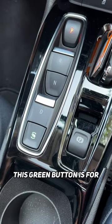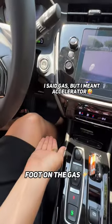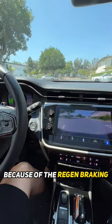This green button is for one-pedal drive. What does that even mean? Well, since this is an EV, you can put your foot on the gas, and when you take it off, the car will come to a stop because of the regen braking.